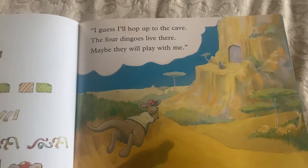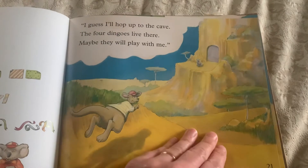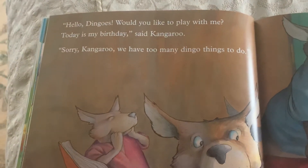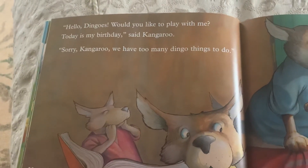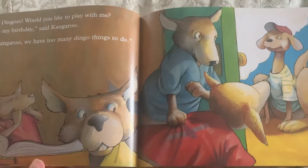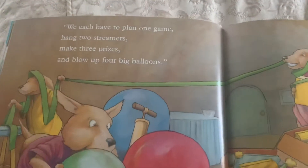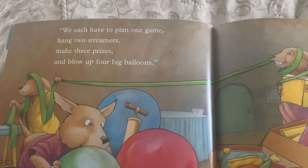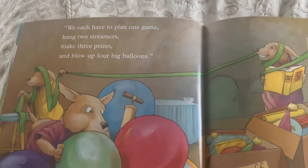I guess I'll hop up to the cave. The four dingoes live there. Maybe they will play with me. Hello dingoes, would you like to play with me? Today is my birthday, said kangaroo. Sorry kangaroo, we have too many dingo things to do. We each have to plan one game, hang two streamers, make three prizes, and blow up four balloons.